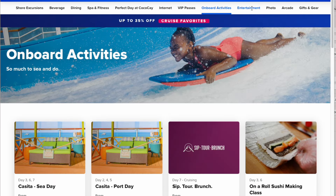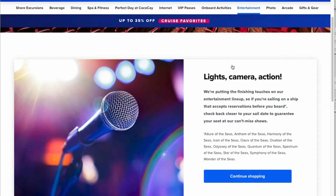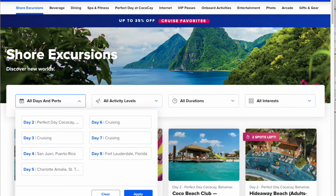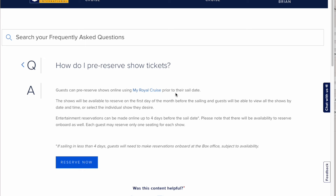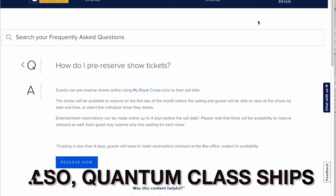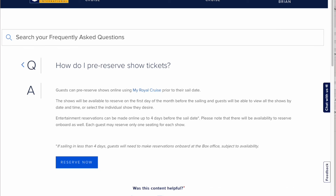Onboard activities and entertainment: if you are traveling on an Oasis class ship, this is when you would book your entertainment, and it opens on the first day of the month prior to your sailing. So if I had a September sailing on an Oasis class ship — such as Oasis of the Seas, Allure of the Seas, Symphony, Harmony, or the new Icon of the Seas — I would be booking that on August 1st, the first day of the month prior to my sailing.